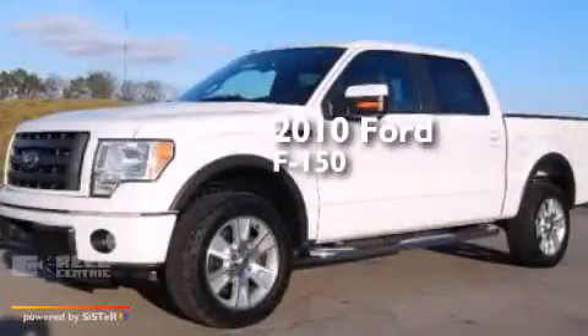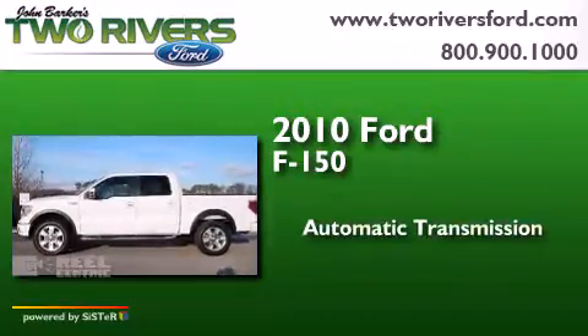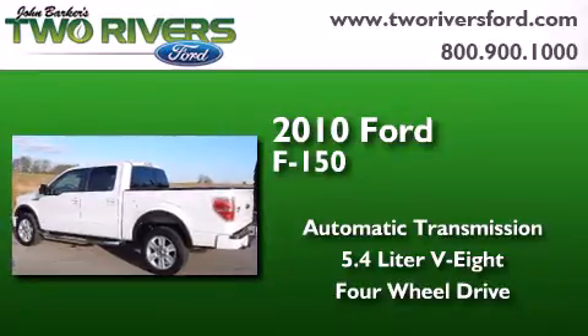This is a 2010 Ford F-150. This truck has an automatic transmission, a 5.4-liter V8, and the added safety and control of four-wheel drive.